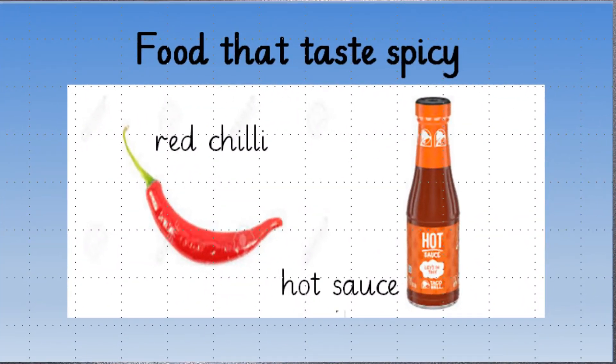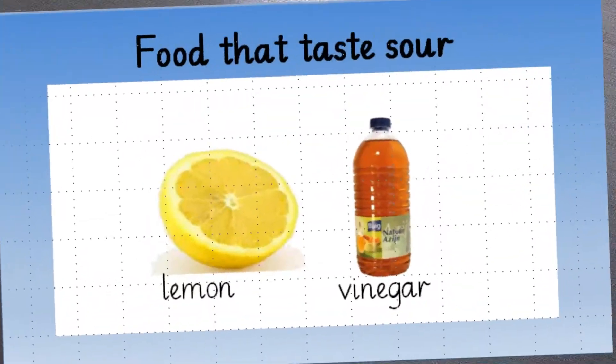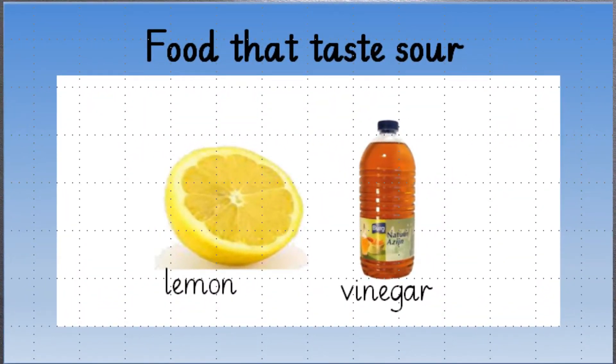Another taste sensed by our tongue is spicy, like the taste of hot sauce and red chilies. Look at the next one — you can identify this after tasting lemon juice or vinegar. What do you think? Which taste is this? It's sour!